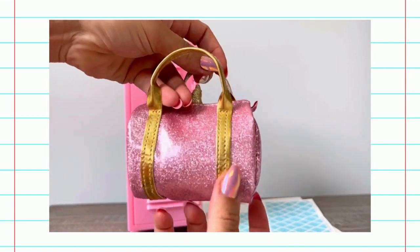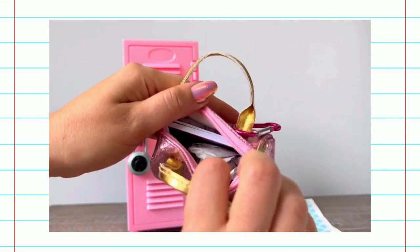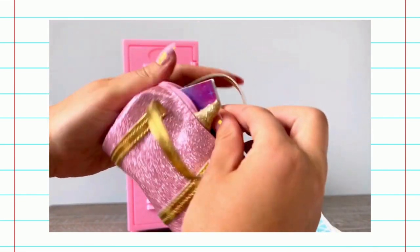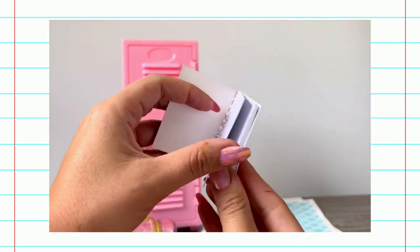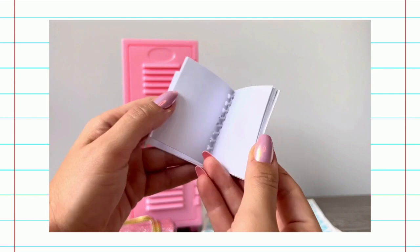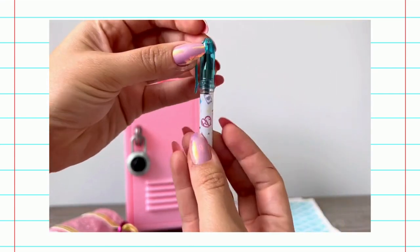Look at this pink sparkly duffel bag! What's inside? A little notepad. Wow! I love these colors. And look at this little pen inside to use with my notepad.